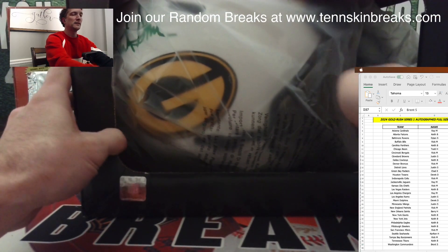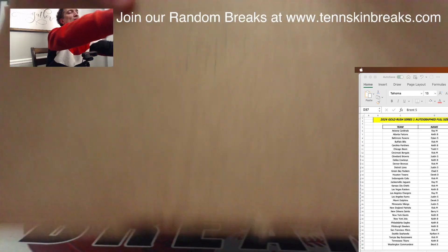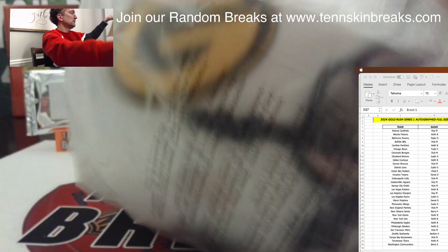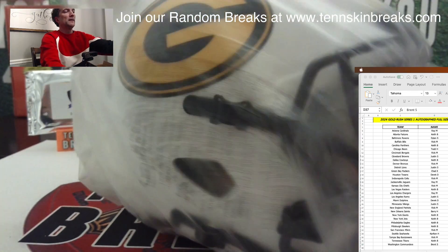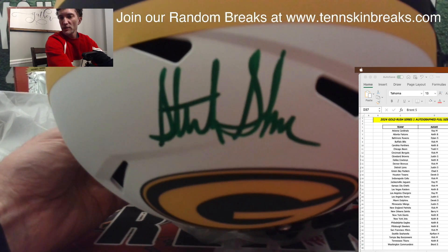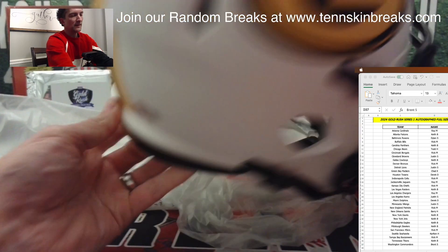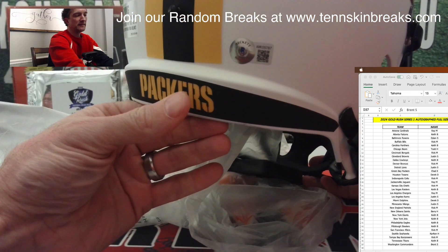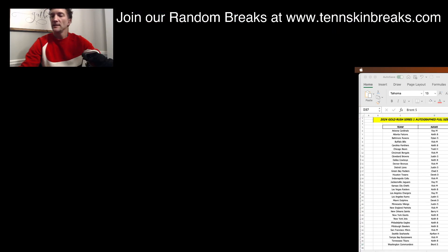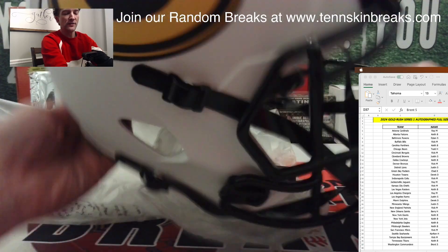We got a Packer! I think I see the name — looks like a Sterling Sharp. Nice white eclipse helmet with green autos. It is Sterling Sharp — nice hit there, Beckett authenticated. And the Packers going out to Chad.